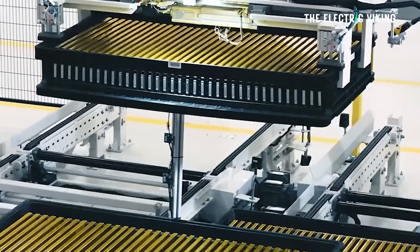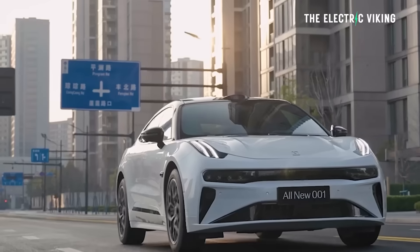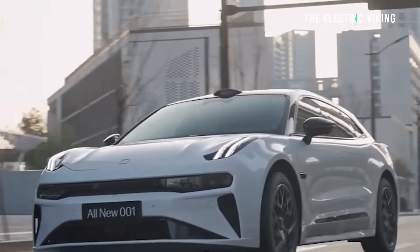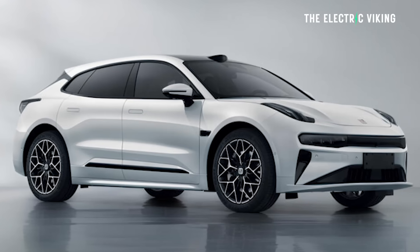Peak speed is 280 kilometers per hour for the rear-wheel drive version, which is kind of mental. The all-wheel drive version — and this is not the super sports version, just the standard version — gets two electric motors: one at the front with 310 kilowatt and one at the rear with 370 kilowatt, for a total of 680 kilowatt, or 912 horsepower.